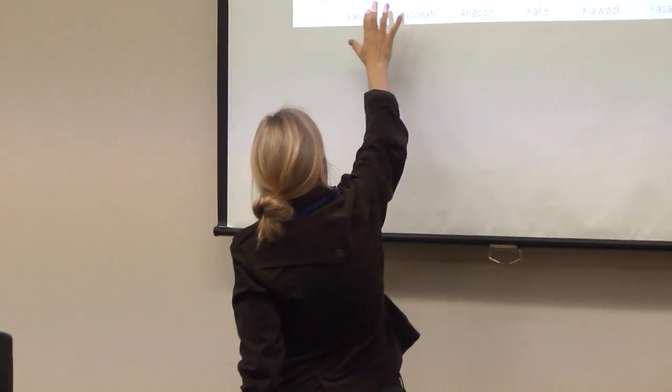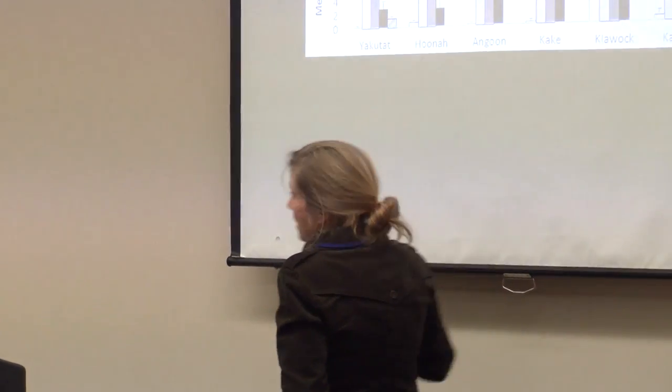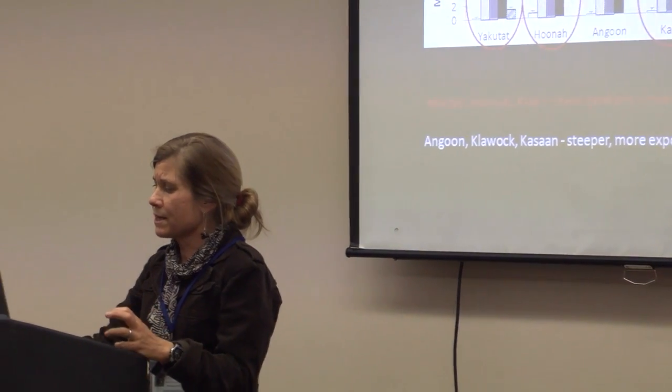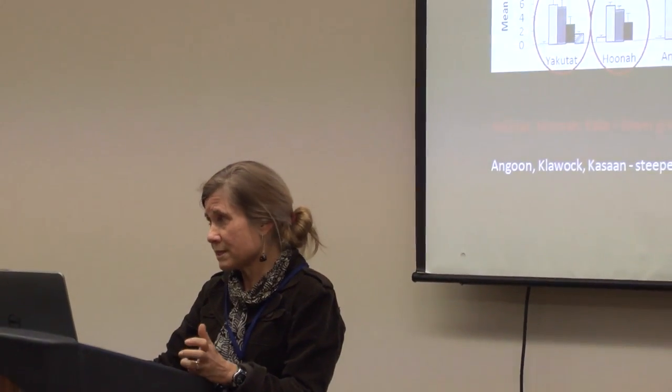In terms of exposure linked with slopes — these are bars, with the protected areas on the left side and the more exposed areas to the right side of each cluster. You can see that Yakutat, Huna, and Kake have much lower gradients and are more protected, and Angoon, Klawock, and Kasaan are much more exposed and steeper.